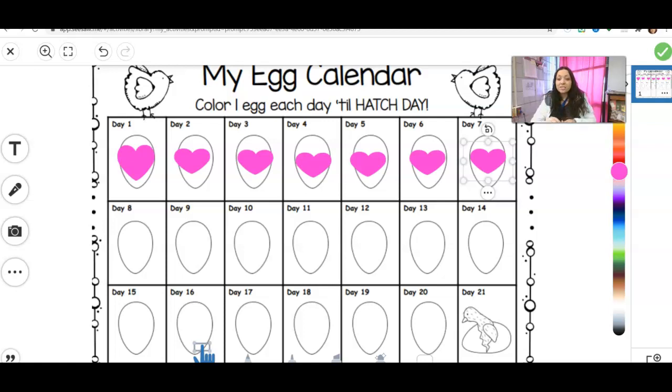Good morning, guys. All right, so we are ready for our Day 8 update on our chicks inside our eggs. Are you ready? Let's open up our egg and see what it's going to look like.